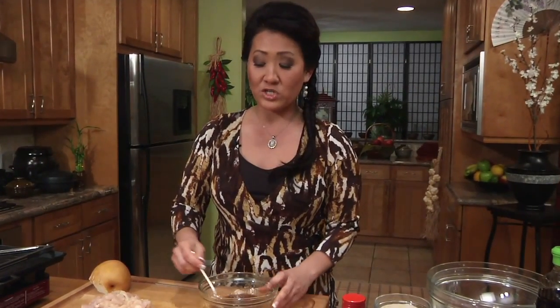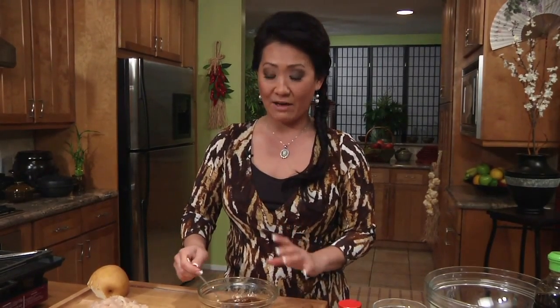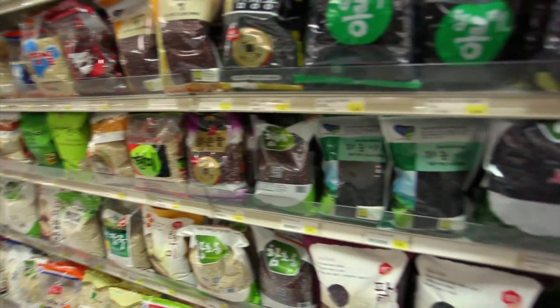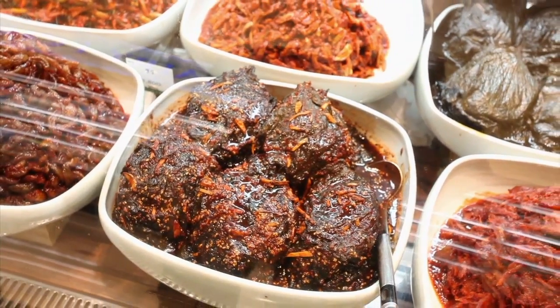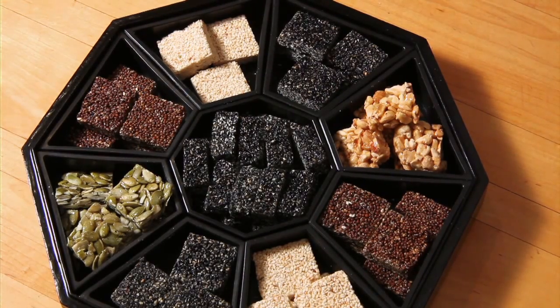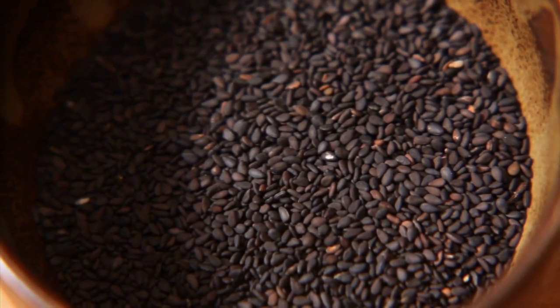For the first marinade, it's going to be for the kalbi short ribs — I'm going to use half of it. Sesame seed is considered to be the oldest oil seed crop known to man, dating back over 5,000 years. It is a common ingredient used in Korean cuisine. We use sesame seeds as garnish, in stir fries, sauces, soups, and seasonings, as well as for making sweets and rice cakes. Especially the black sesame seeds, which are high in calcium, copper, and other essential minerals.